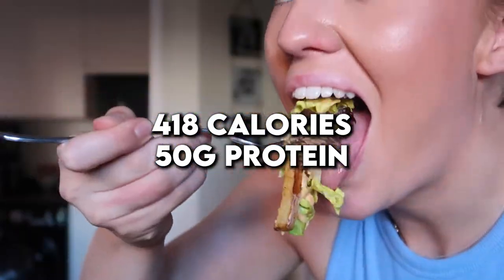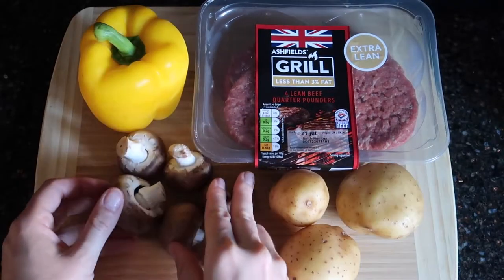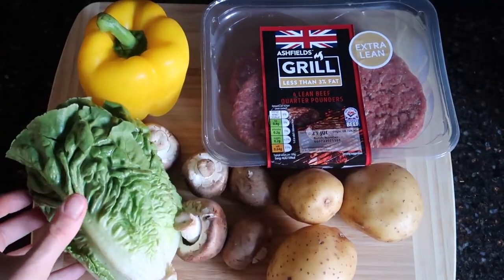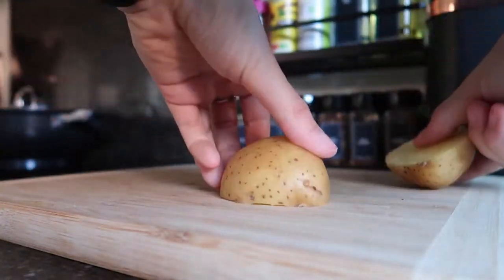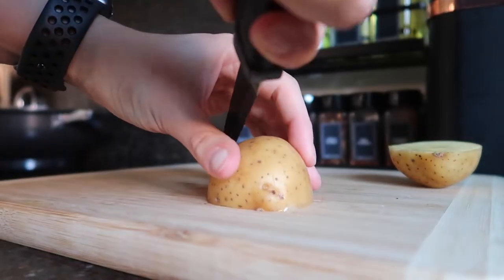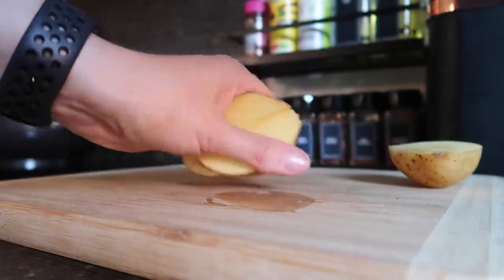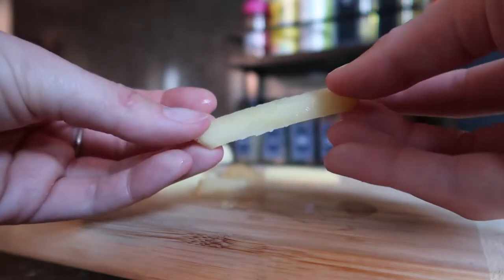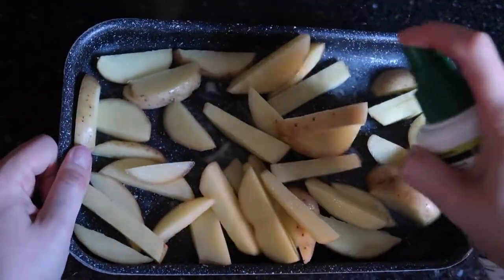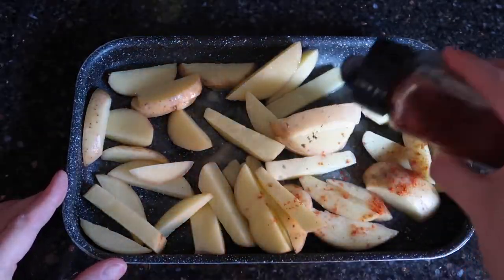Next recipe is burger and fries salad. This meal came to a total of 480 calories with 50 grams of protein. Here's what you'll need: lean beef burgers, pepper, potatoes, mushrooms, lettuce, and some burger sauce. First, cut up your potatoes into little fry shapes. If you've never made fries like this then you have been living under a rock — they are so tasty and so low in calories, they are amazing.